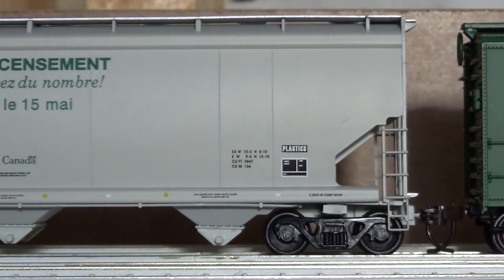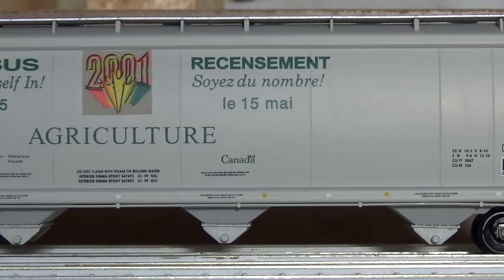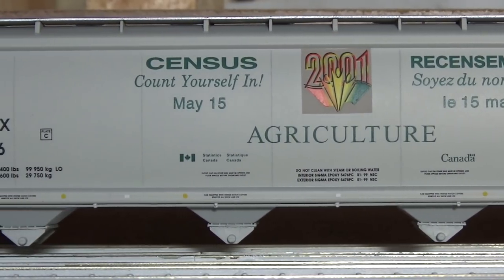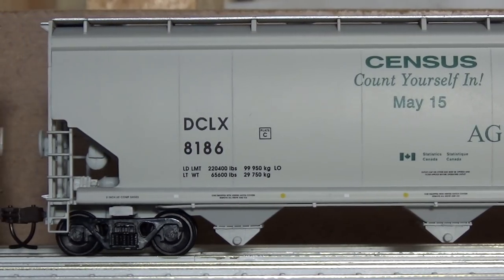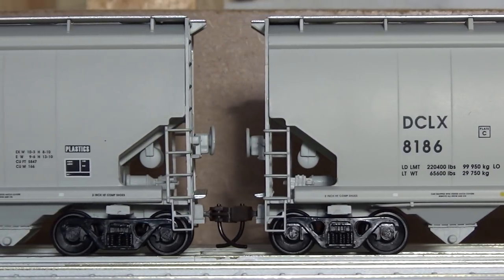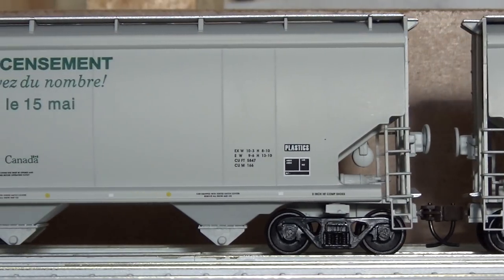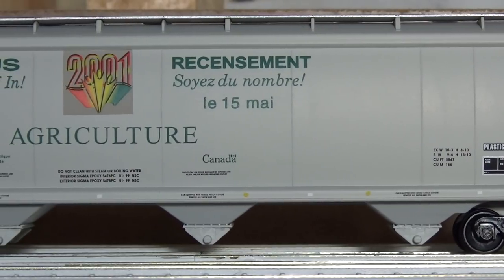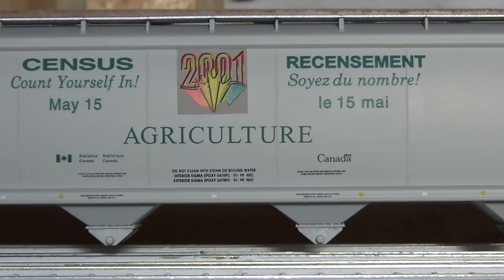The other thing I found at that train store was a pair of these old Walther's 6,200 cubic foot plastic pellet cars - a pair of them for 40 bucks used. They've got the old plastic wheel sets on them but I'll change those out for metal ones and put some good couplers on them. They should be some neat cars to run on the layout. I've been looking for these for years and I've never come across them until now. We see them quite often here in central Alberta - it's a pretty neat paint scheme.